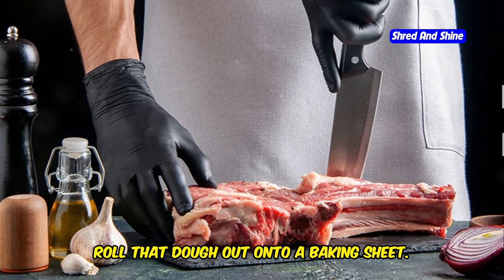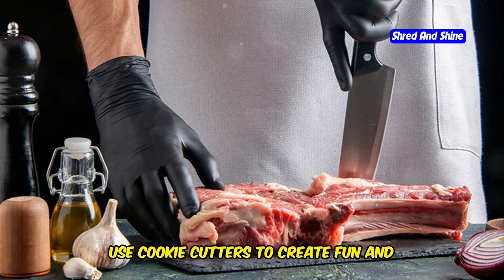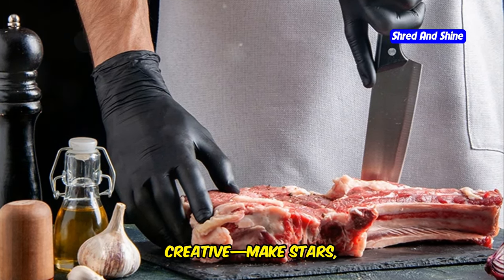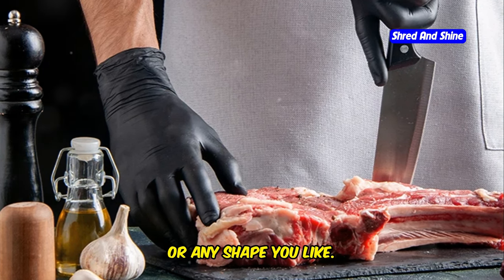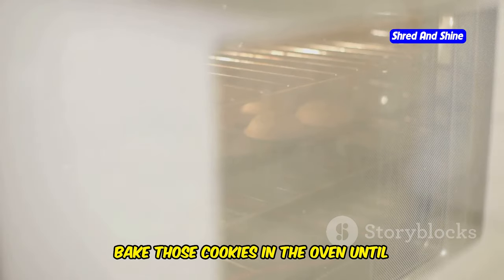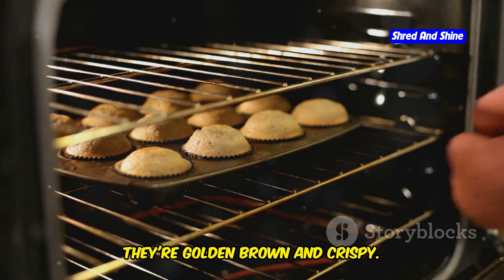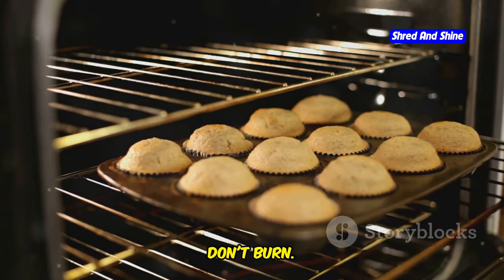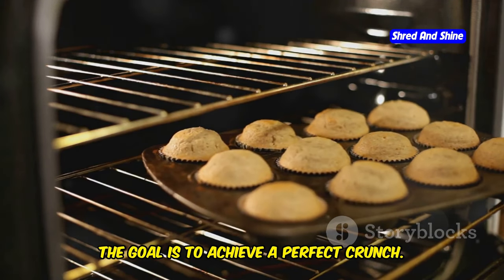Roll that dough out onto a baking sheet and use cookie cutters to create fun and interesting shapes — make stars, hearts, or any shape you like. Bake those cookies in the oven until they're golden brown and crispy. The baking time may vary, so keep an eye on them to ensure they don't burn. The goal is to achieve a perfect crunch.